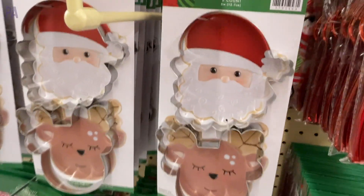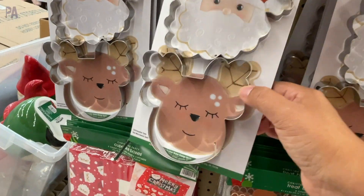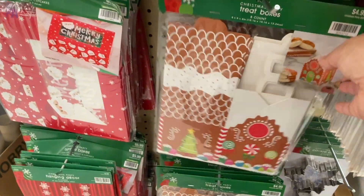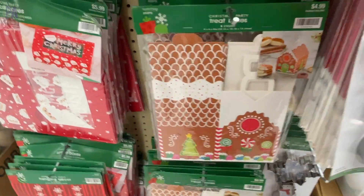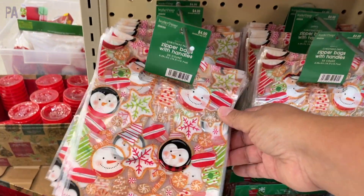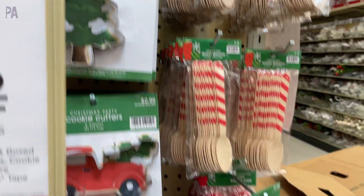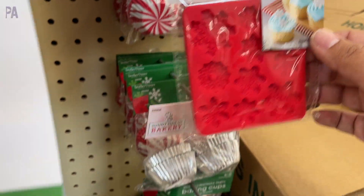I did find a baking section which was pretty notable because they have cookie cutters — great for Play-Doh play and also for filling sensory bins. They also had all the things to put your baked goods and treats in, all in the Christmas theme. They had cupcake liners, little mixing spoons, and even little molds to make fondant for on top of your cupcakes.